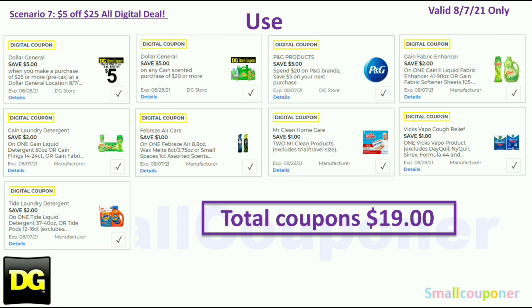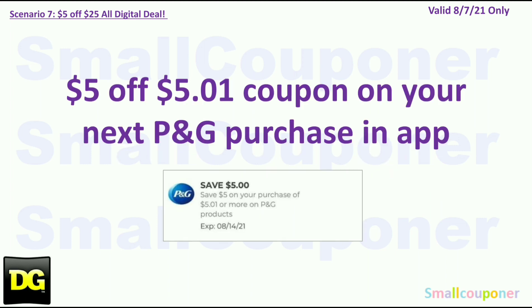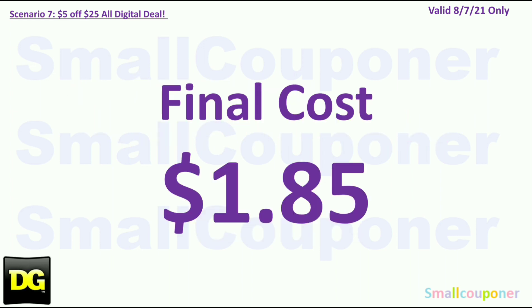Use the $5.25 for Saturday August 7th: $5 off $20 Gain-scented purchase store coupon (the P&G coupon), $2 off Gain Fabric Enhancer, $2 off Gain Laundry Detergent, $1 off Febreze, $1 off 2 Mr. Clean, $1 off Vicks VapoCool cough drops, and $2 off Tide. Total coupons: $19. You'll pay $6.85. If you still have the other store coupon, you'll get the $5 off $50 coupon back on your next P&G purchase on your app — final cost $1.85. If you don't have it, you'll just pay $6.85.